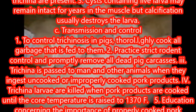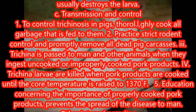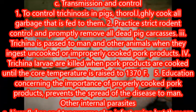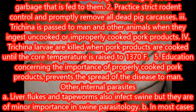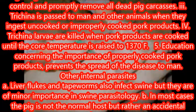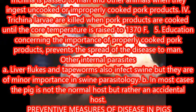Practice strict rodent control and promptly remove all dead pig carcasses. Trichinae are passed to man and other animals when they ingest uncooked or improperly cooked pork products. Trichina larvae are killed when pork products are cooked until the core temperature is raised to 137°F. Education concerning the importance of properly cooked pork products prevents the spread of the disease to man.